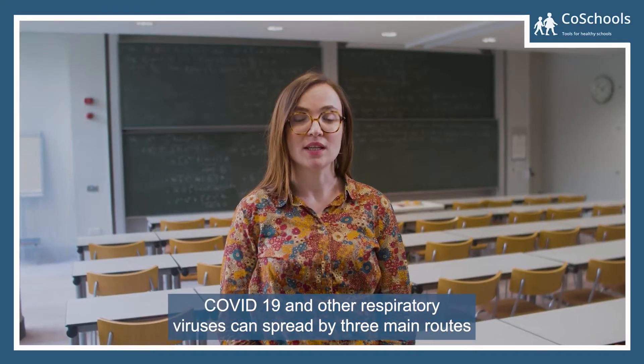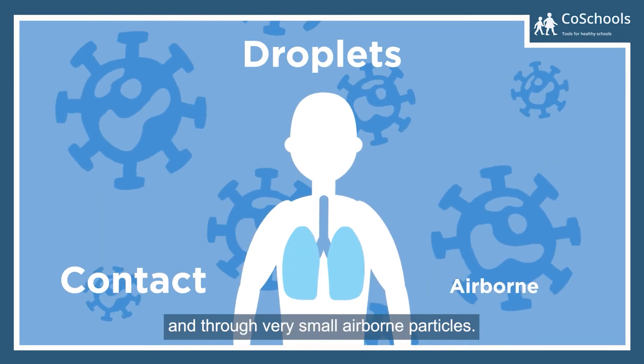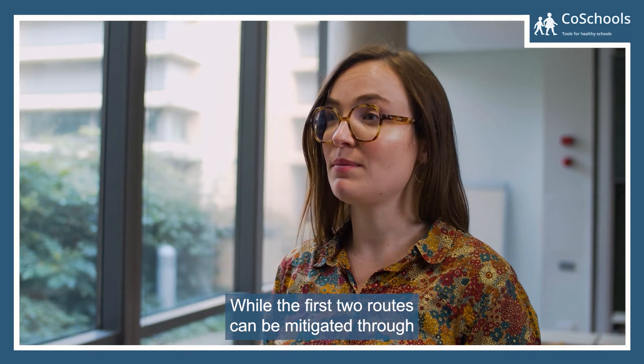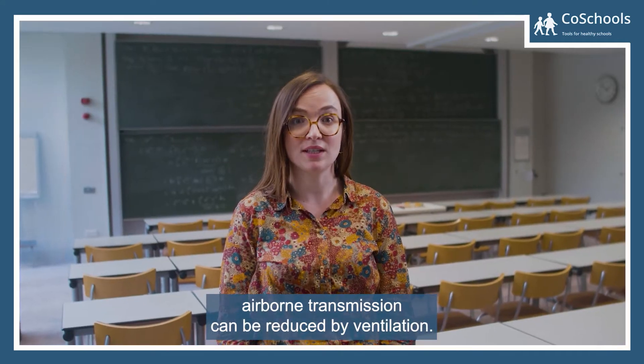COVID-19 and other respiratory viruses can spread by three main routes — through contact, through expelled droplets at short range, and through very small airborne particles. While the first two routes can be mitigated through familiar practices of hand washing, social distancing, and masks, airborne transmission can be reduced by ventilation.